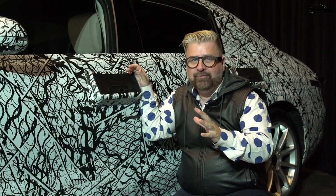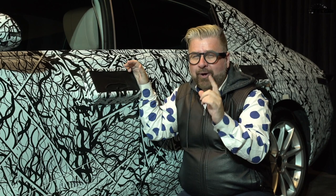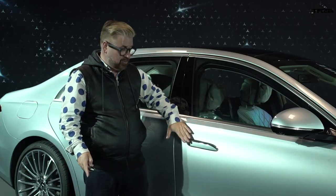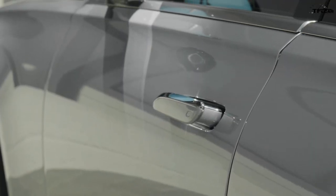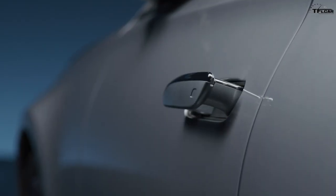The very first S-Class I ever saw was the camo version, and the first thing my eye was drawn to was the camo box built around the door handles — I already knew something cool was coming. On the final vehicle, there's a flush door handle that pops out so you can open the car. Mercedes-Benz also confirmed that in freezing or extremely hot desert conditions, this door handle will still work normally.